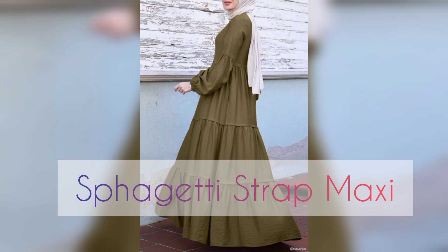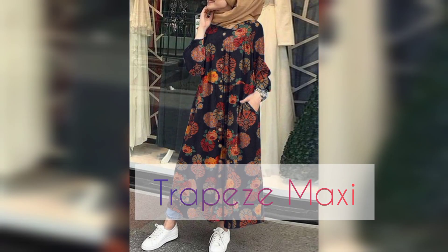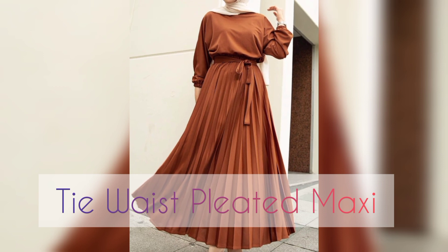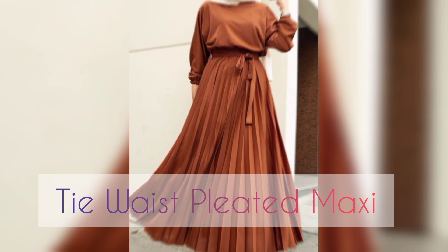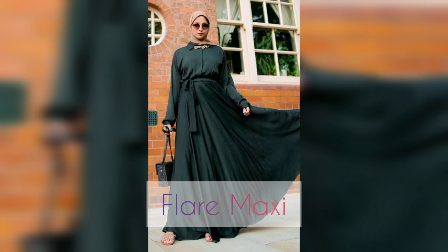Muslim fashion style. Number eleven is trapeze maxi. Trapeze maxi — this is a jogger wear and also others. Number twelve is tie waist pleated maxi, and number thirteen is flare maxi — so looking good, amazing, brilliant, and awesome.